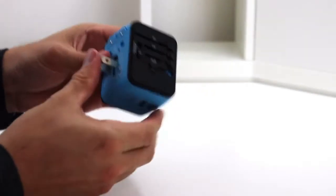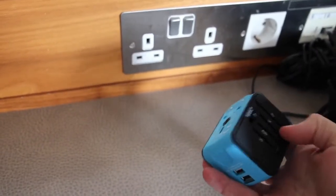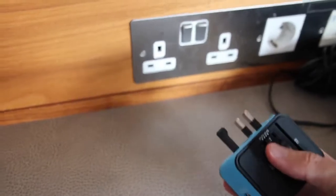It works in over 150 countries, includes two USB ports, and features built-in safety measures to prevent short circuits and overheating.